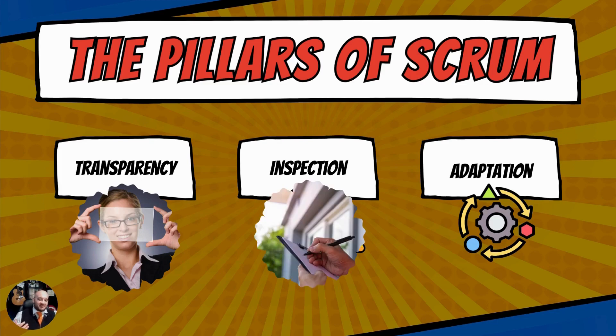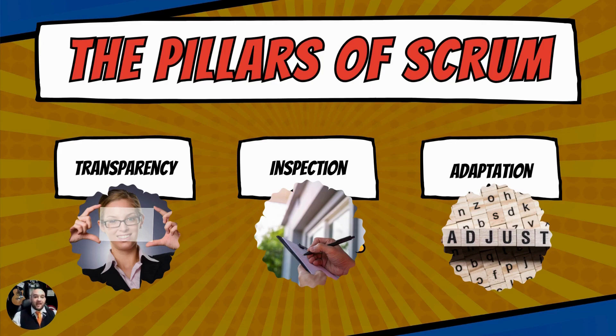Inspection — you're going to inspect what you expect. How can you have quality control if you're not performing it yourself as a leader?